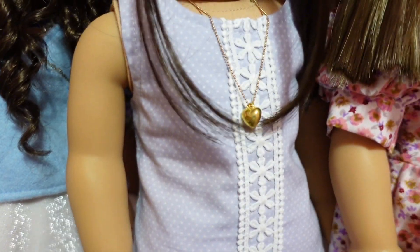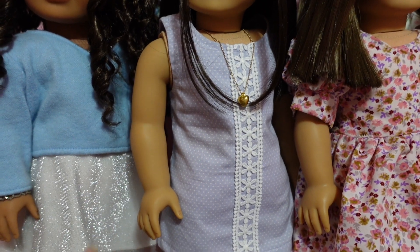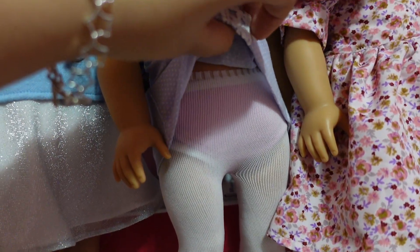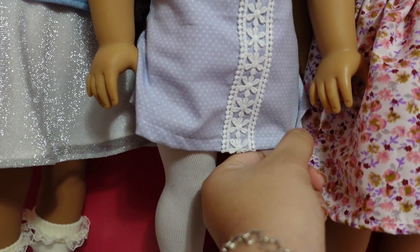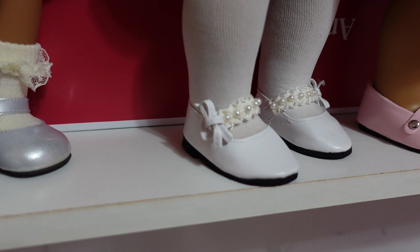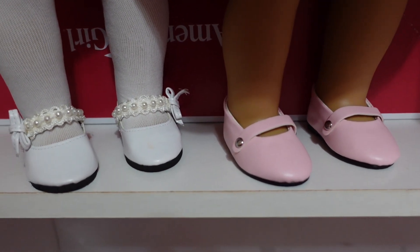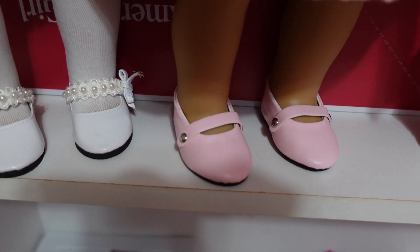Mei Ling is wearing a dress that is also from the booth, as well as the gold heart necklace. The necklace is quite long — I would prefer it to be shorter, which I'll explain later. Here are the white tights — they fit so well, going up really high, just like regular American Girl tights. I absolutely love this dress too. Then here are the white pearl flats that I just fell in love with — these are so my aesthetic. I really love the little bows on them, and I actually picked up like three pairs. These next pink flats are really cute too — they have kind of a pointy shape, different from a typical flat.